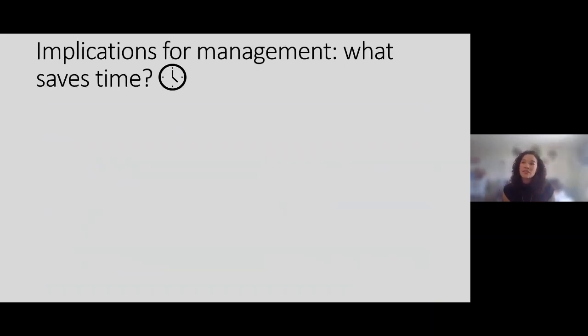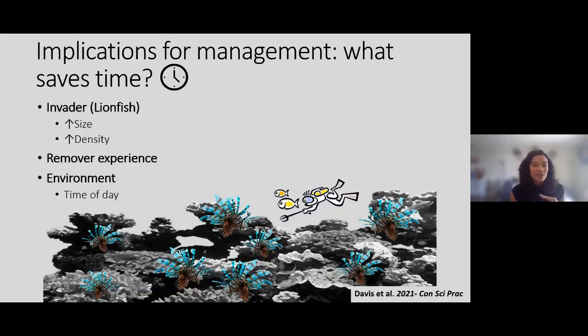For this study, one thing I want to focus on is what saves time. We also looked at efficiency and probability of catching individual fish, but time savings is a really tangible metric for managers. Some things that came out were that aspects of the invader itself made them easier to catch — larger size and higher densities made you more efficient and saved time. Remover experience also helped, especially when using a pole spear as the method of choice.